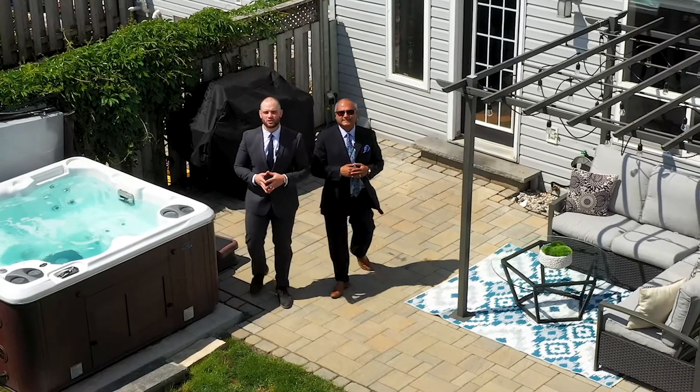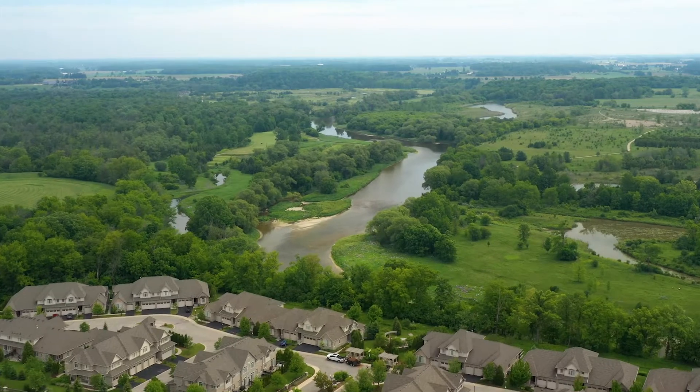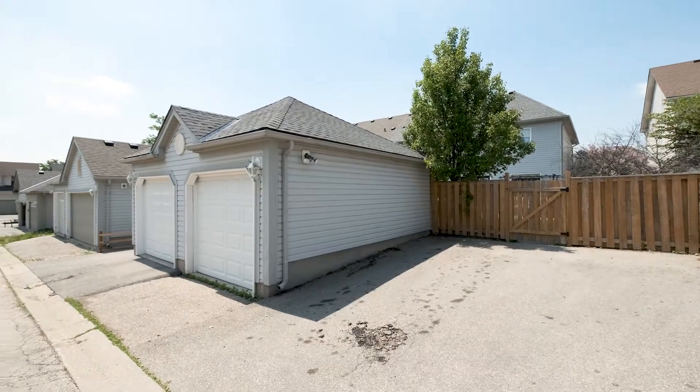This desirable East Bridge location is close to great schools, walking trails, and a stone's throw from Rim Park, just to name a few of the features. With your own laneway access to your own garage and two parking spaces, this freehold townhouse is waiting for you.